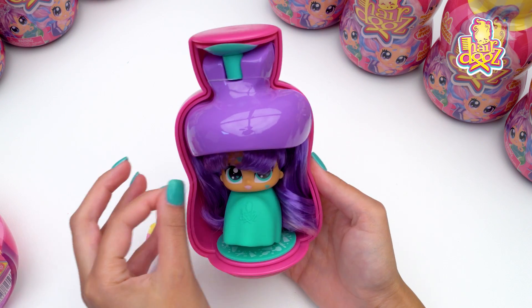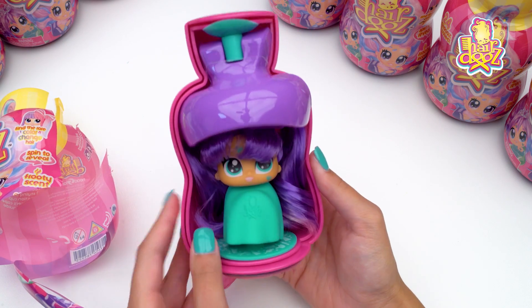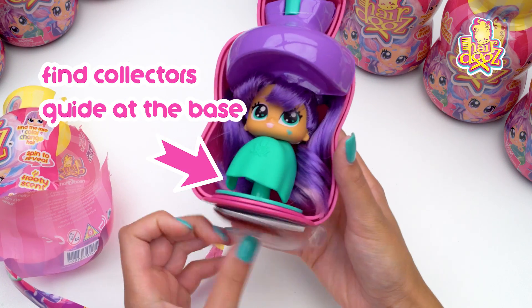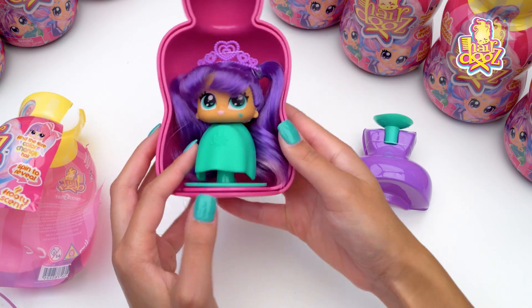Oh, look at her. She's so cool. This is exciting. She's like one of the featured girls. I wonder who she is. And we've got the collector's guide on the bottom. Let's pull that off. Look at her, she is fantastic.